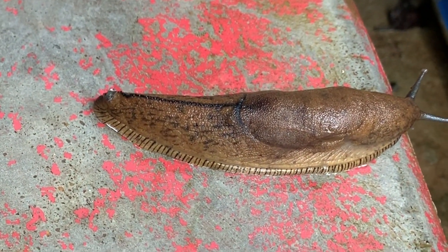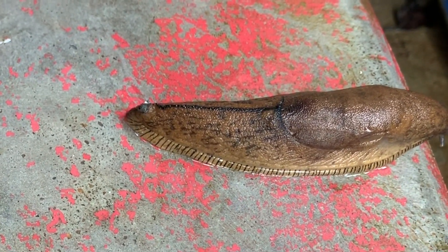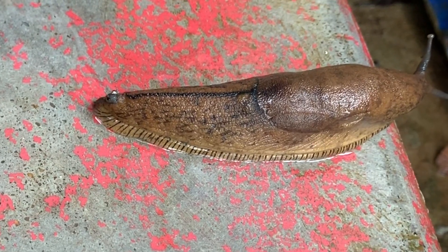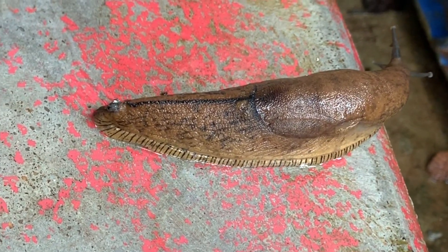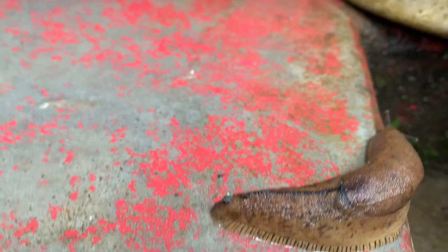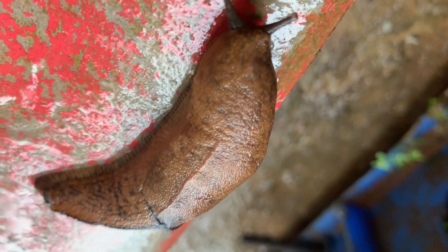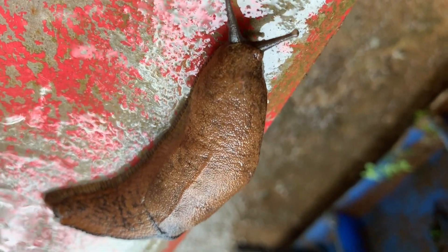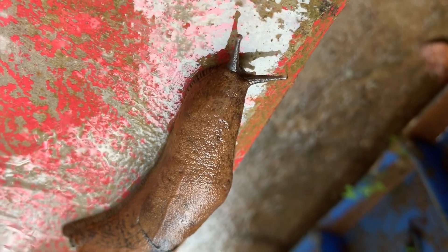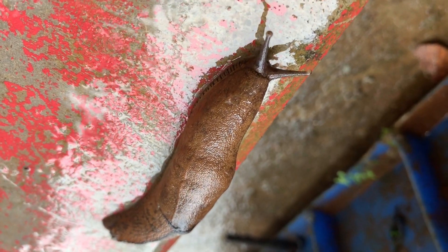Most species of slugs are generalists, feeding on a broad spectrum of organic material, including leaves from living plants, lichens, mushrooms and even carrion. Some slugs are predators and eat other slugs, snails and earthworms. Slugs are not picky eaters — they crawl along the ground, munching anything digestible from decomposing plants to dead animals.